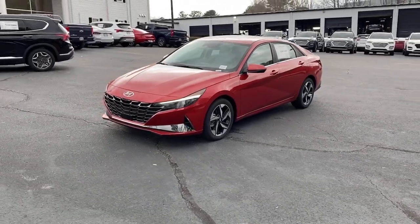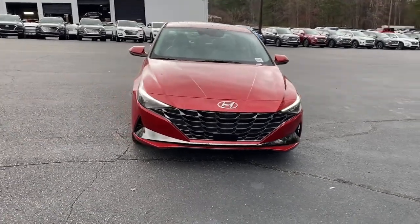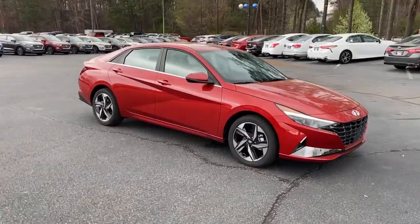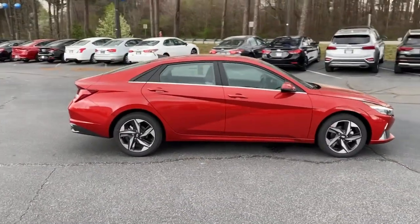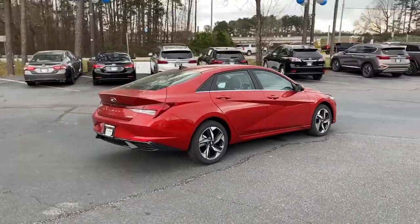Get into the 2021 Hyundai Elantra. Make a fresh start every day in this modern, tech-savvy Elantra. With svelte styling, loads of driver-focused tech, fuel-efficient performance, and a suite of the latest safety features, this smart compact sedan brings new energy to every drive.